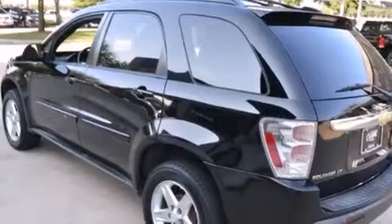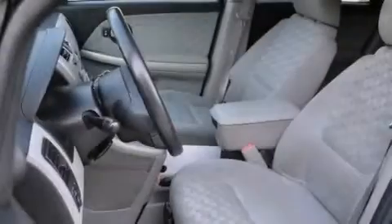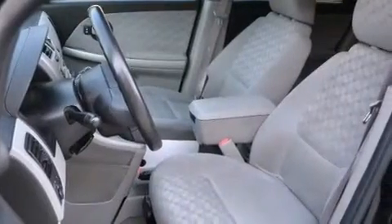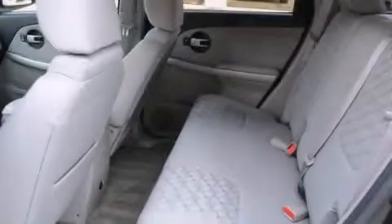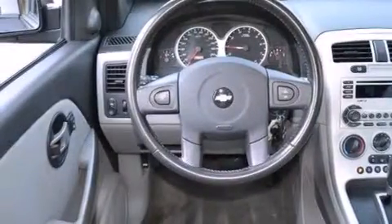Features include air conditioning, a pass-through rear seat, cruise control, a CD player, a driver airbag, latch-ready child seat anchors, rear seat child-proof door locks, full-power accessories, a keyless entry system, and aluminum wheels.